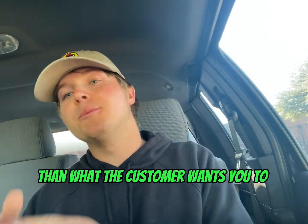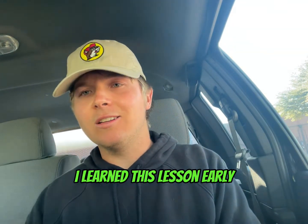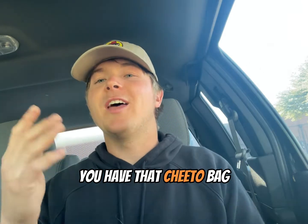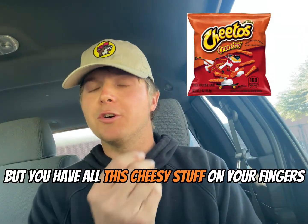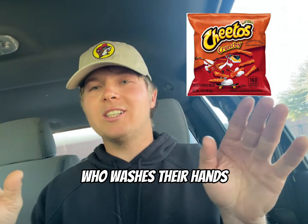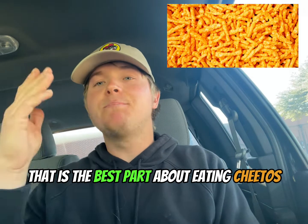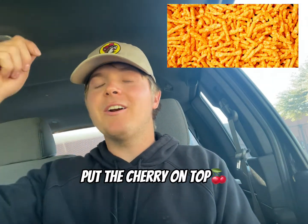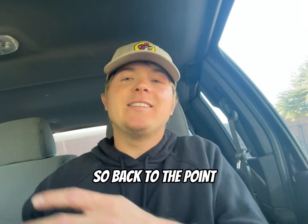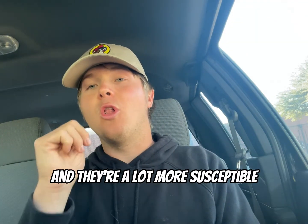Number two is always do a little bit more than what the customer wants you to. You might disagree — 'I'm only going to do what is on the quote.' I promise you, I learned this lesson early. This will make the customer absolutely adore you. Let's think about it from a metaphorical standpoint. You have that Cheeto bag and you finish up the Cheeto bag, but you have all this cheesy stuff on your fingers. You're not just going to go wash your hands — you're going to finish and lick those fingers. That is the best part about eating Cheetos. Put the cherry on top, lick the cheesy stuff off your fingers, and then you go wash your hands. Always do a little bit more than what the customer wants you to, because subconsciously they will feel that and they're a lot more susceptible to appreciate you.